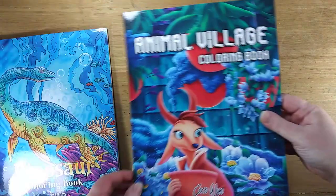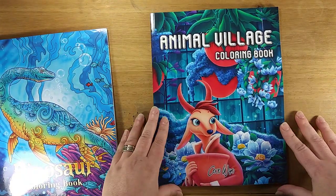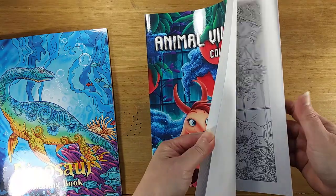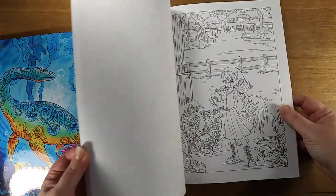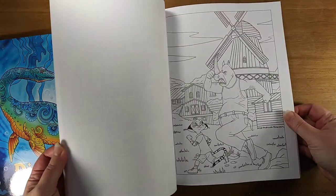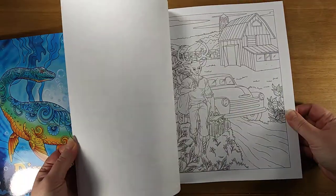They also have a couple of these animal books — they've got the Animal Village one, they've got an Animal City one. I don't know if they're going to come out with more of those. These ones, I feel like they're a little bit anime-inspired, the kind of pictures they have. Kind of look like you could have an anime character in there, but they're just all animals in a village. Quite a nice book, really. Lots of different kinds of scenes.